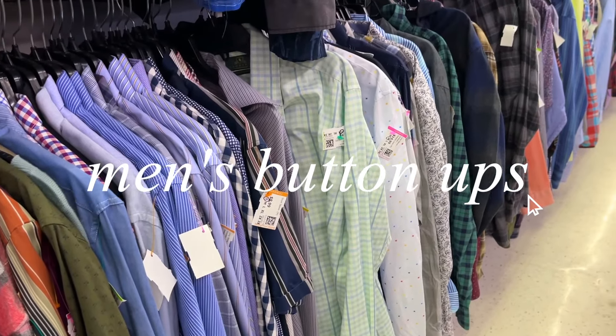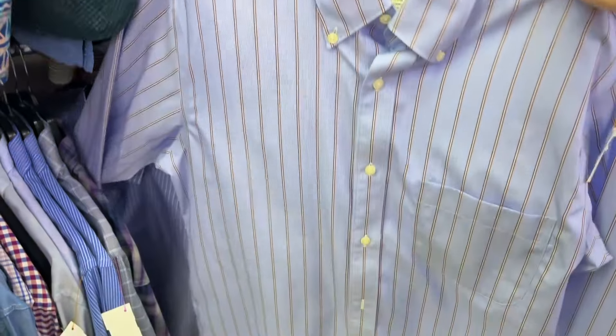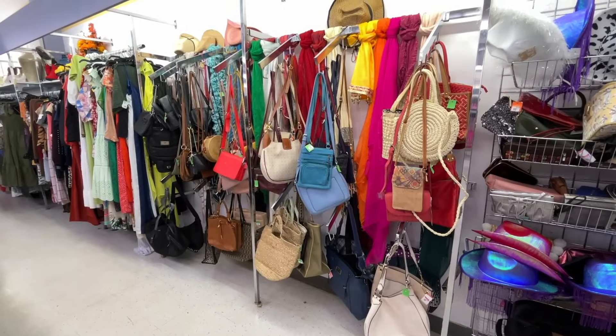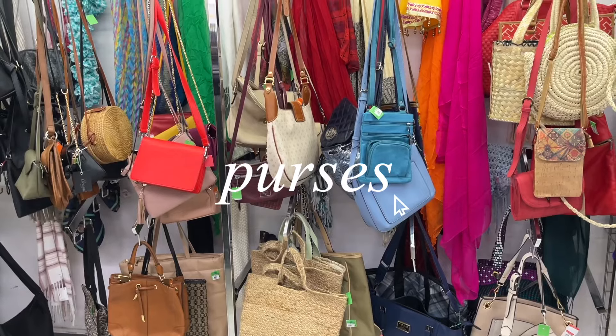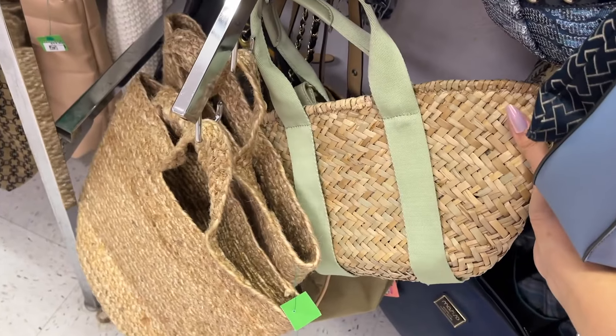Recently I've been so into men's button-ups and the thrift store is the way to go — there's no reason to buy them new. Then we checked out the purses but I didn't have a whole lot of luck. They did have quite a few woven and straw bags, which are always trendy in the summer.